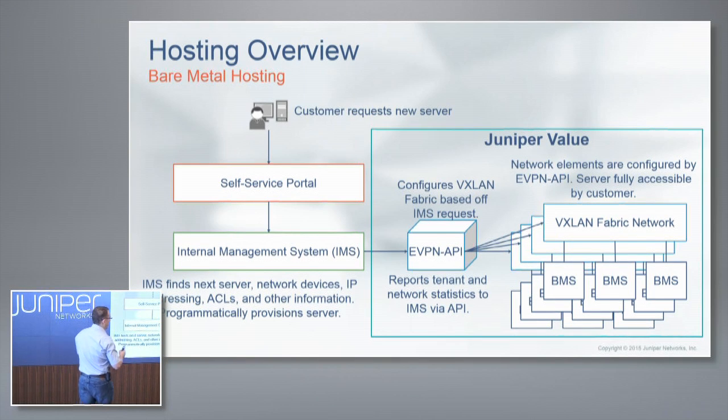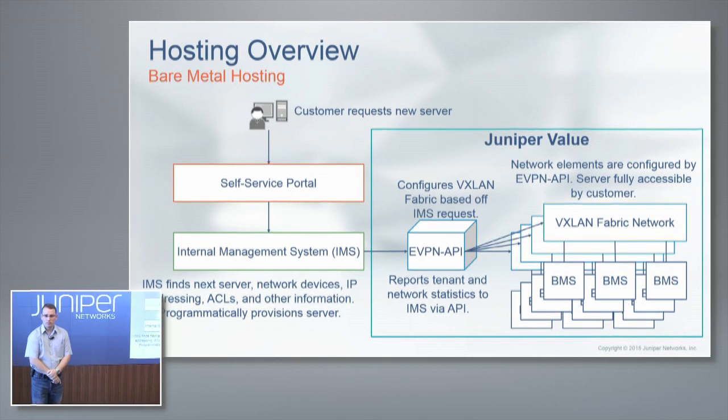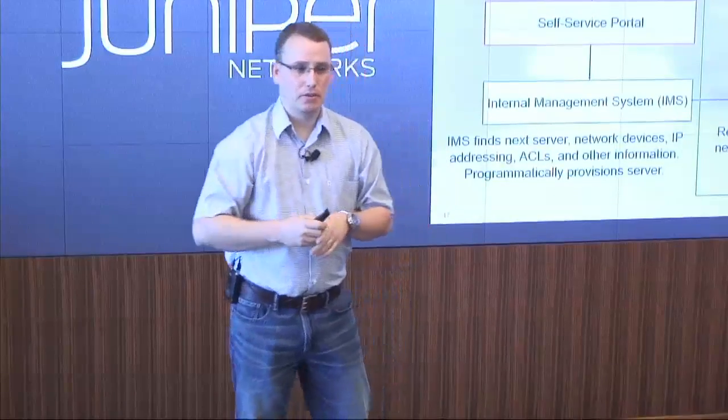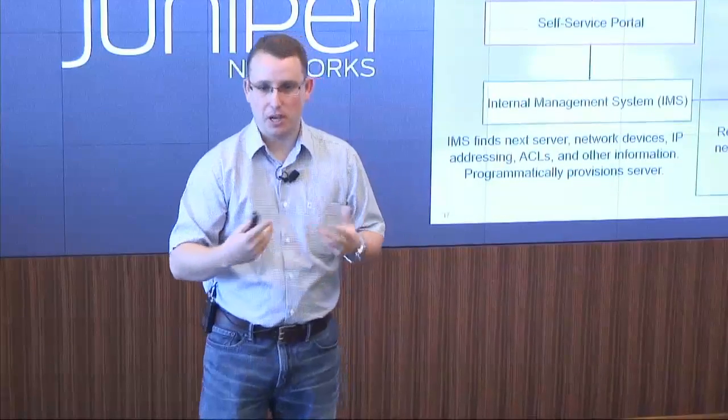The Juniper value is on the right side of this stack. On a hosting model, the portal side is generally owned by the company or customer. Question: Do you support AWS or Azure? This use case assumes a company selling bare-metal services to other customers, so it wouldn't have direct integration with AWS — it's more of a service provider or hosting company model.